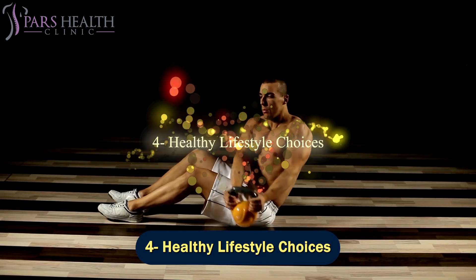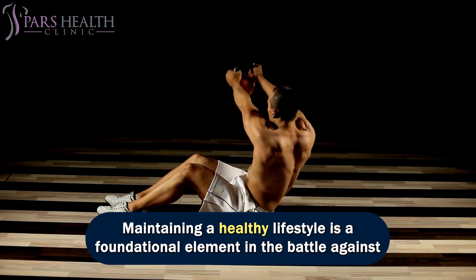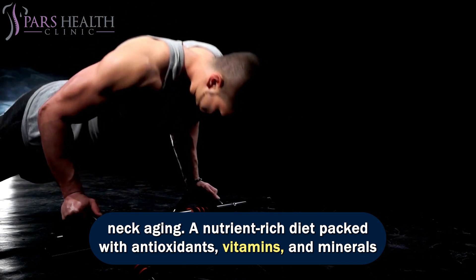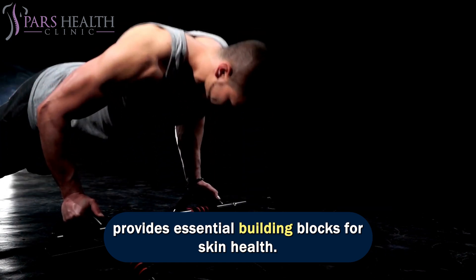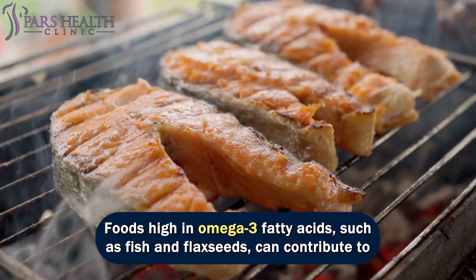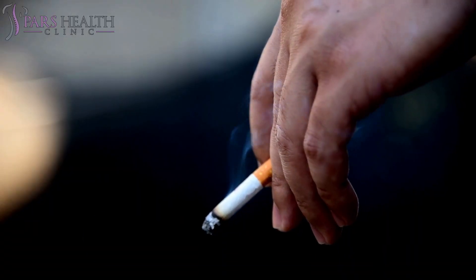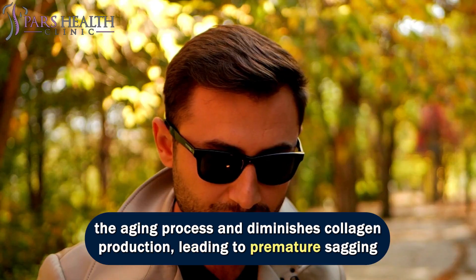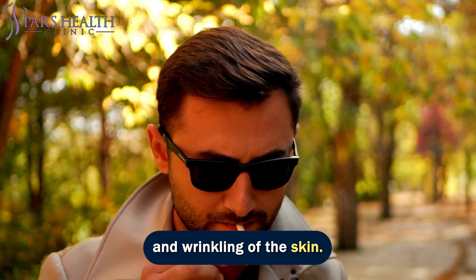Number 4: healthy lifestyle choices. Maintaining a healthy lifestyle is a foundational element in the battle against neck aging. A nutrient-rich diet packed with antioxidants, vitamins, and minerals provides essential building blocks for skin health. Foods high in omega-3 fatty acids, such as fish and flaxseeds, can contribute to skin hydration and elasticity. Additionally, avoiding habits like smoking is crucial, as smoking accelerates the aging process and diminishes collagen production, leading to premature sagging and wrinkling of the skin.